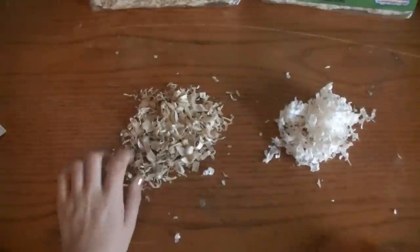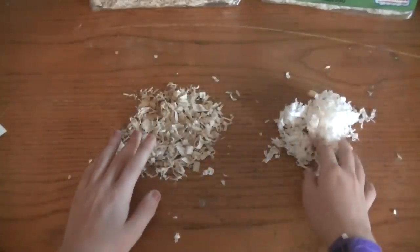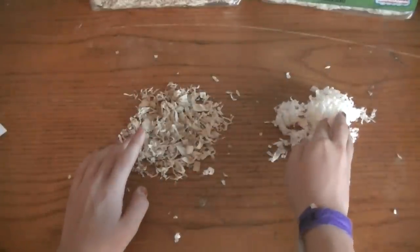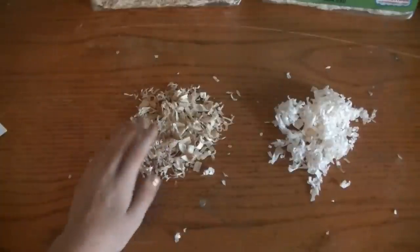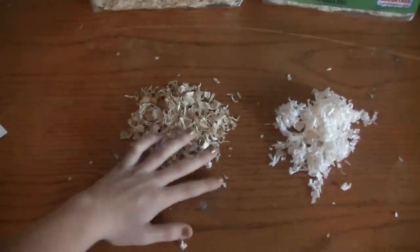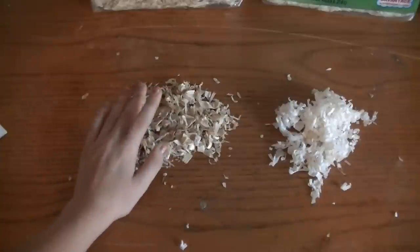Those two prices — $8 and $10 — are both for a 500 cubic inch bag. For the Aspen Wood Shavings 500 cubic inch bag, it costs $4, which is a really good price.